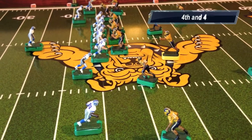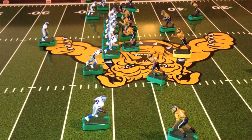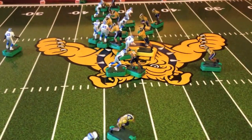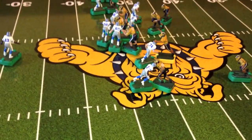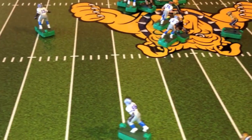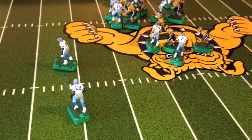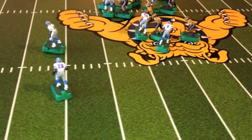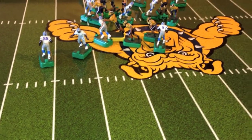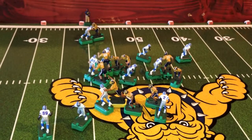It's fourth down and four for the Pirates, down to the two-minute mark of the first quarter. Pirates are going to go for it. There's a snap from the shotgun. No wide receiver is open at the moment. The quarterback is dancing around looking for a receiver. One more stop left, then the quarterback has to leave. Quarterback has a receiver open on the far side of the field.